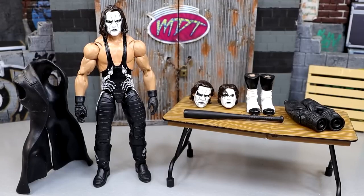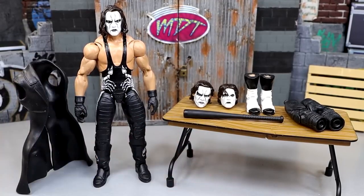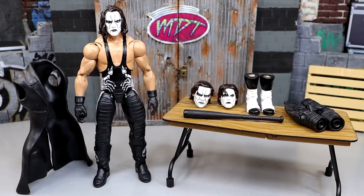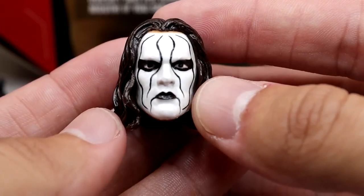Let me know down below. We're gonna dive into it today, get into the accessories, and showcase this figure. So enjoy this WWE Ultimate Edition Sting and what could potentially be a thing in the future. Let's dive into the accessories of this Sting figure. Getting into the Sting accessories, we do have more going on here than what's on screen right here.